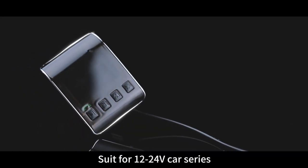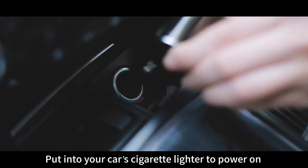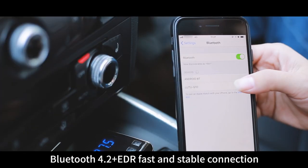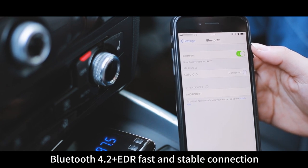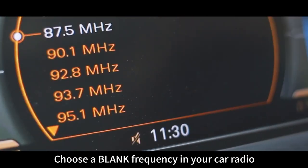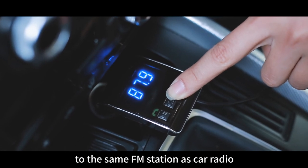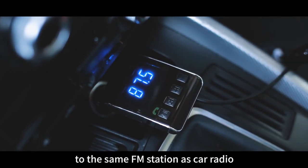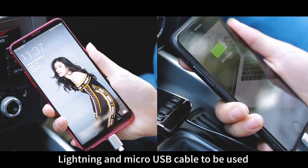Suitable for 12 to 24 volt car series. Plug into your car's cigarette lighter to power on. Bluetooth 4.2 plus EDR for fast and stable connection. Easy connection for your phone to car radio. Lightning and micro USB cable can be used at the same time.